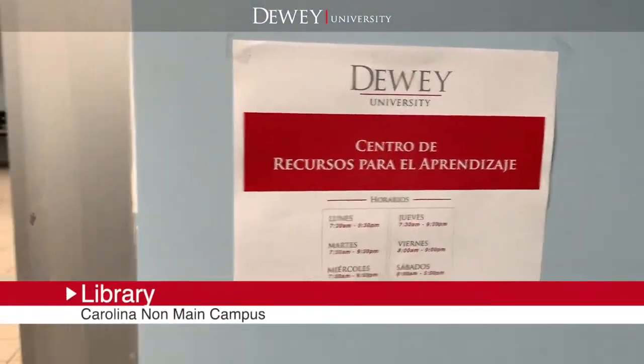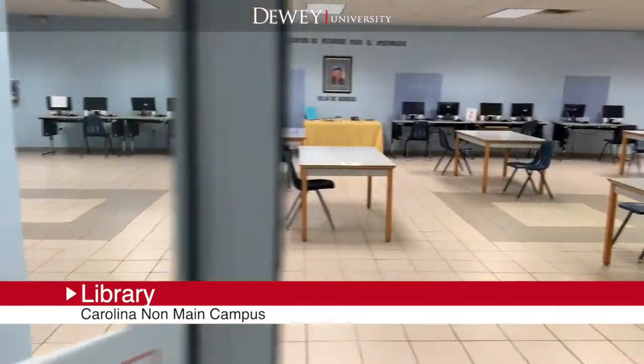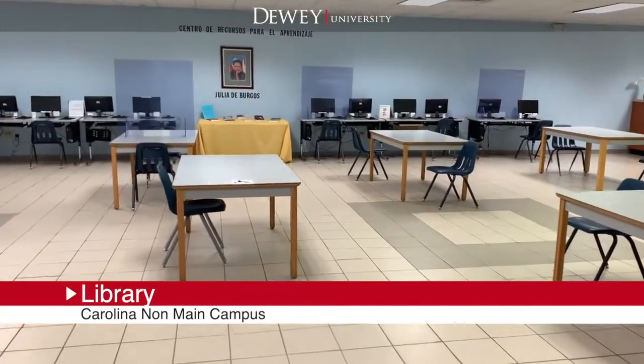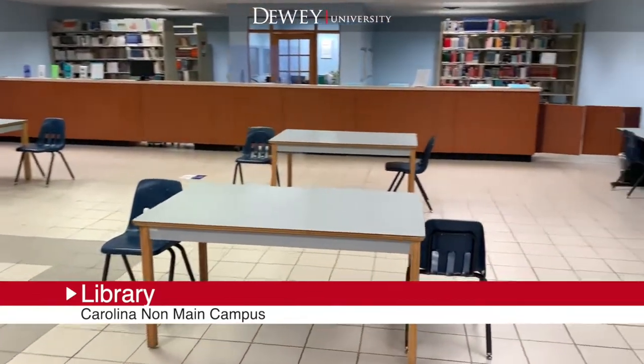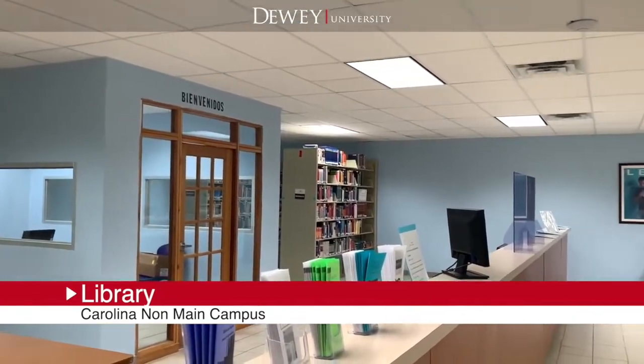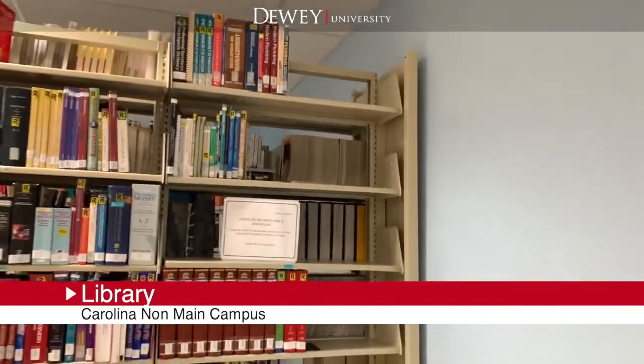The Learning Resource Center is a flexible physical and virtual space aimed at group study and research. Here, technological infrastructures, human resources, spaces, equipment, and services are provided at any time and accessible from anywhere.